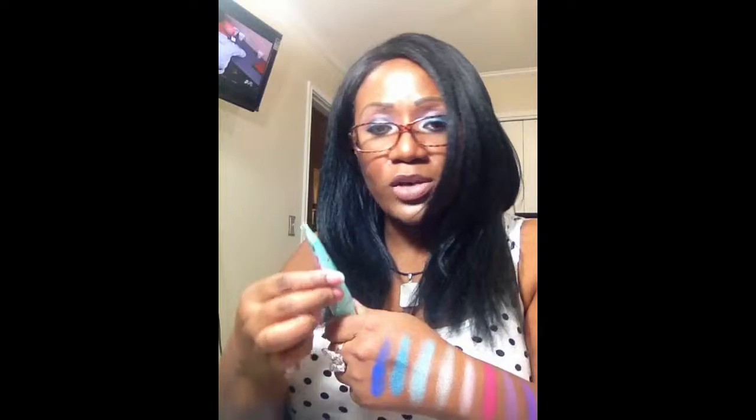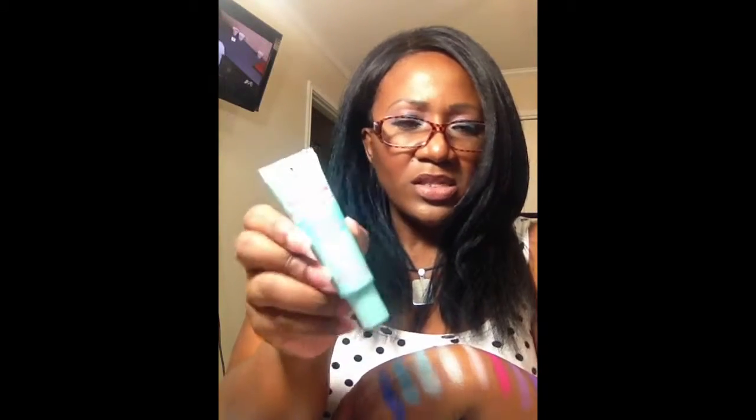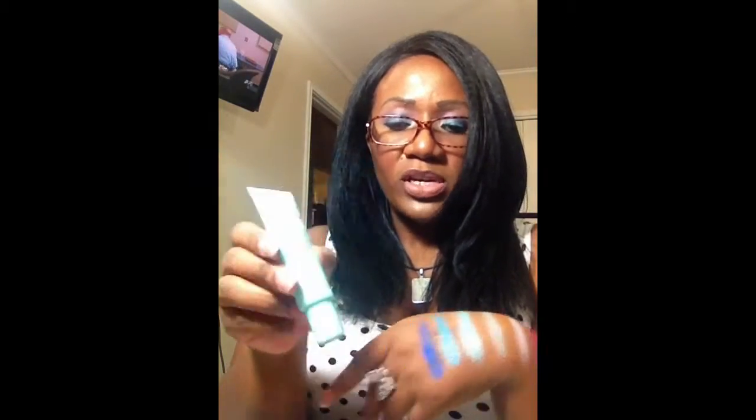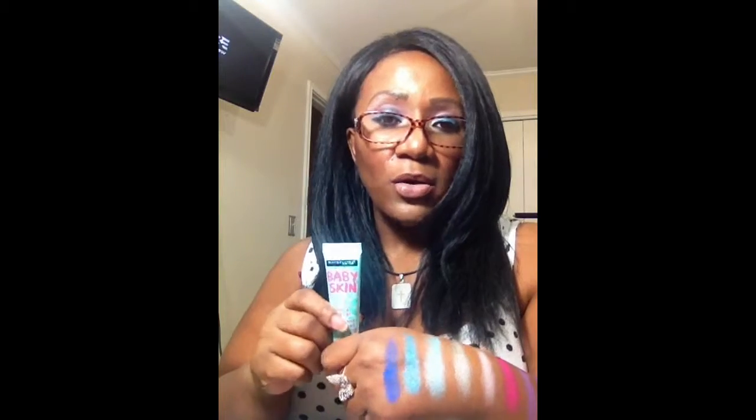Next I picked up the Maybelline Baby Skin Instant Pore Eraser. I've been hearing a lot of good things about this so I thought I would try it out — it was like $6.99, also from Walgreens. I would say it's pretty much like any other primer; I would even compare it to the Smashbox — it has the same consistency. I have super oily skin and primers just don't work that well for me, but I did use this today.